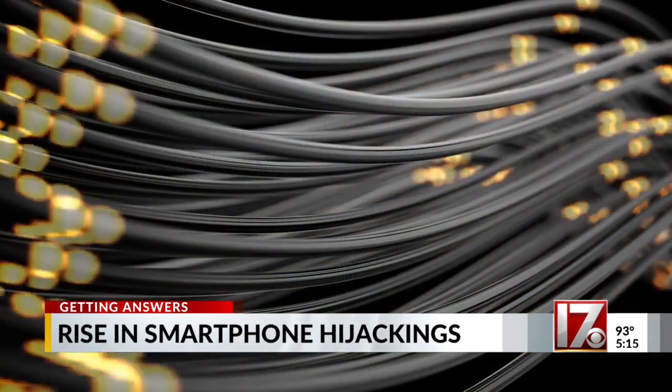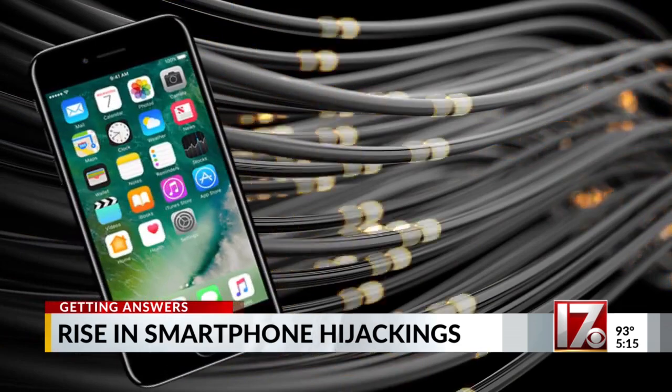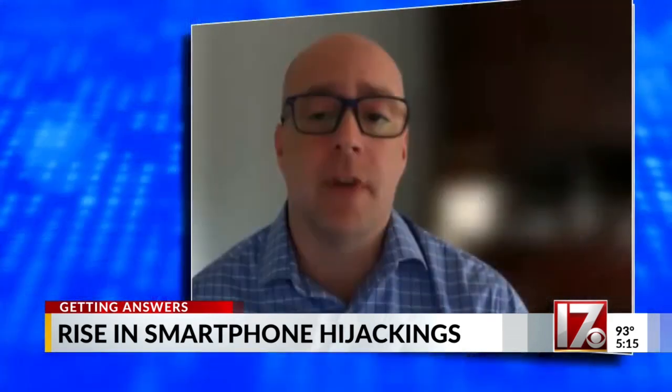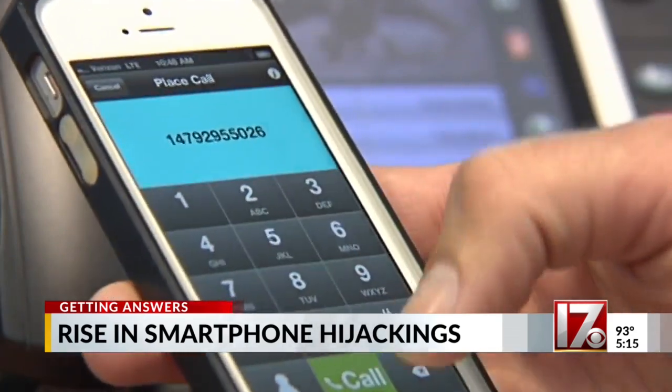How do these infections get on our phones? Well, some were imported via apps containing malicious software. Still others result from clicking phishing links like this, sent in a text or email. If somebody does click on a link or open up an attachment and it has malware in it, then their local machine could be compromised.